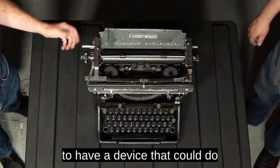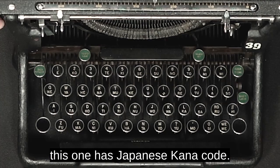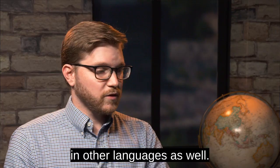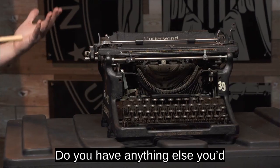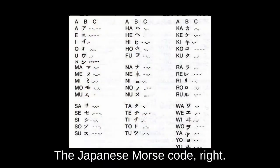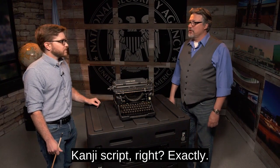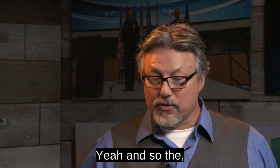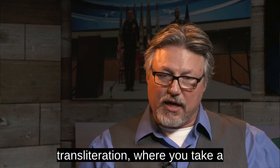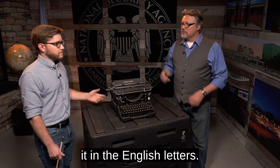It just shows how important it is to have a device that could do those certain things. This one has Japanese Kana code, and I've seen some with Cyrillic code as well, so they were used in other languages too. By Kana, we mean the Japanese Morse code — but it's in Latin letters, not in Kanji script. That process is called transliteration, where you take a foreign language that's in a foreign script and put it into English letters.